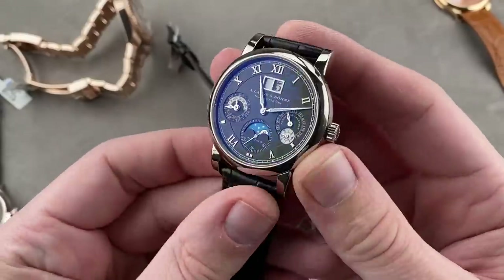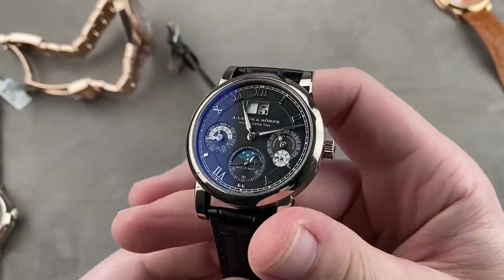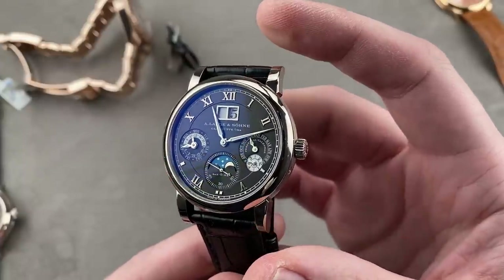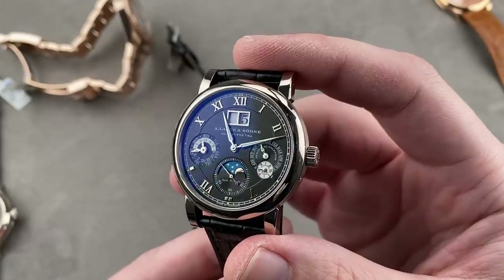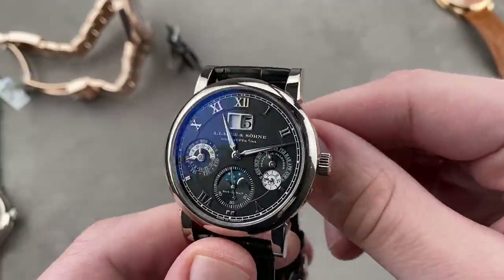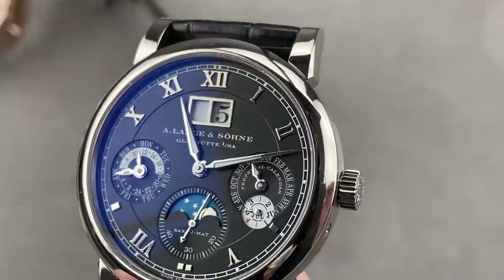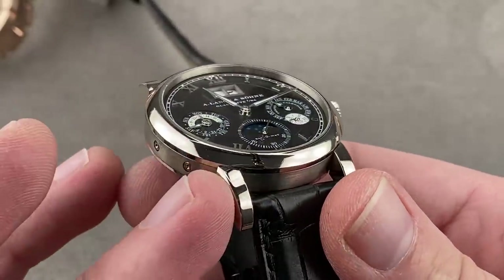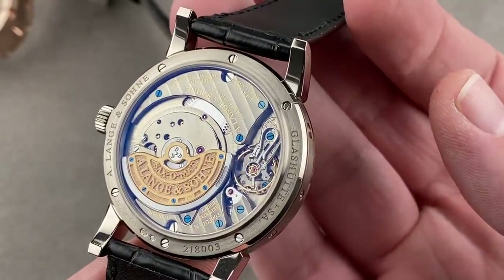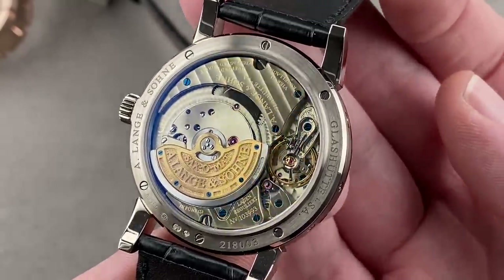A. Lange & Söhne of Saxony is probably the most accomplished independent brand outside of Switzerland. Since 1994, they have released watches that were trendsetters, initially forcing the Swiss to reconsider their standard of movement finish, as well as their propensity to rely on purchased customer calibers. The screws and bridges you get in the most basic Lange watch are as nicely finished as those in the Grand Complication.